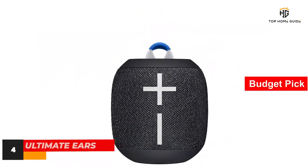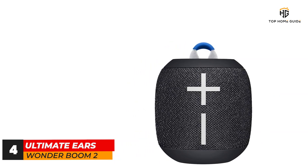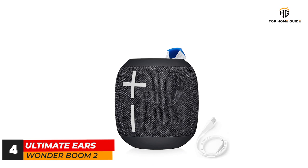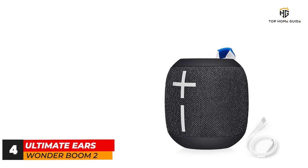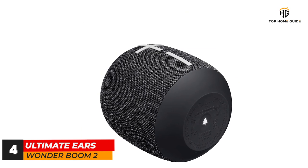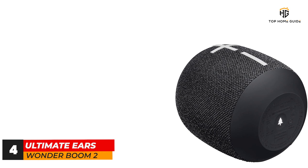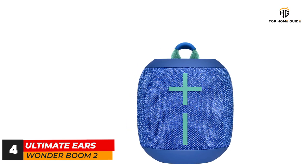Number 4: Ultimate Ears Wonderboom 2. The original UE Wonderboom topped our waterproof speaker list for a long time, but it's since been usurped by the Wonderboom 2. Although the UE Wonderboom 2 looks nearly identical to the original, Ultimate Ears packed in a slew of upgrades that make it even better, including increased battery life up 30% compared to the original, better bass response, and a new outdoor boost feature that helps the speaker get even louder than before. The UE Wonderboom 2 is a fantastic rugged and waterproof speaker you'll actually want to take with you everywhere. Its small size doesn't mean small sound — the speaker gets extremely loud, sounds great, and can be paired to other Wonderboom speakers to amplify your music even more. While it can't match the bass response of larger speakers like the UE Boom 3, the improved bass adds warmth and intensity to music that the original was lacking.